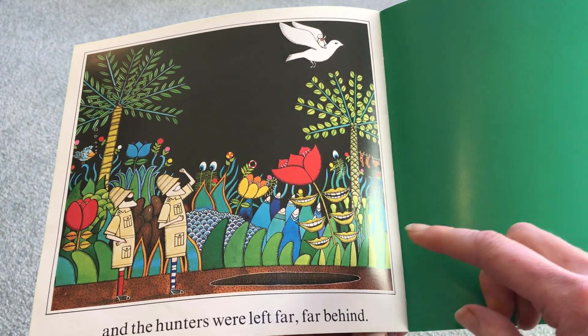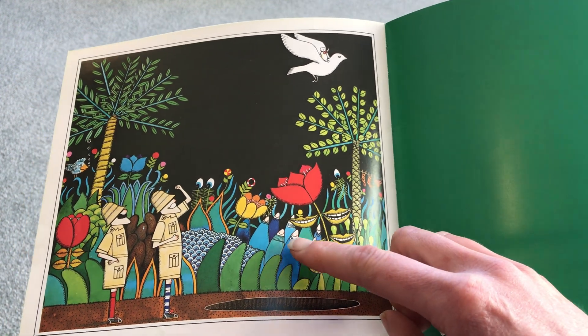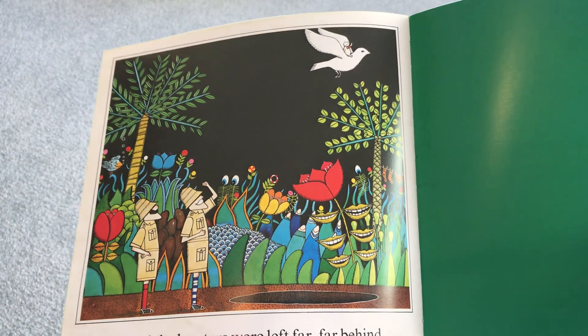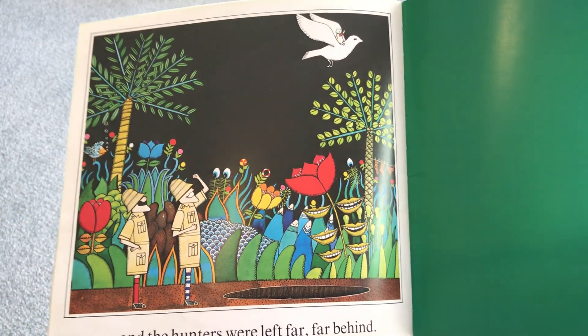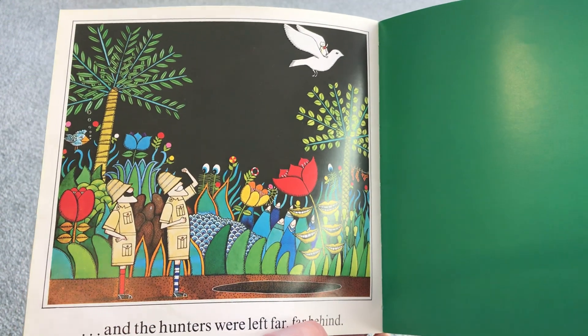And look, I think those leaves are happy, because they suddenly started smiling. And look here, these are smiling. Everybody's pleased that Bear has escaped the hunters. That's good, isn't it? I wonder what you would draw if you had a magic pencil. What would you draw that would come to life?